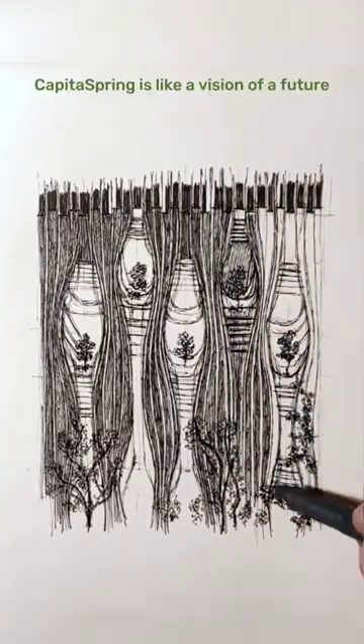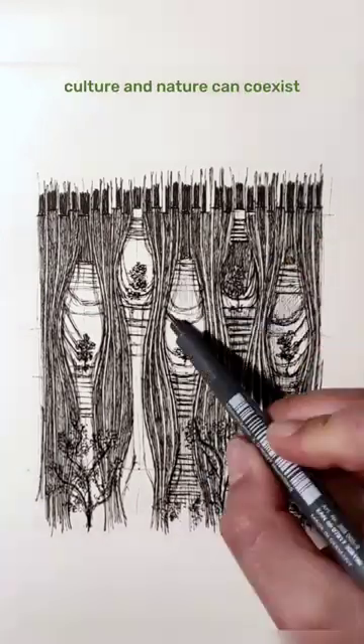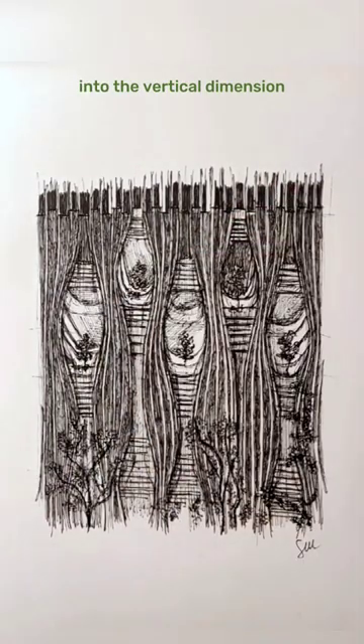To quote the architects: CapitaSpring is like a vision of a future in which city and countryside, culture and nature can coexist, and urban landscapes can expand unrestricted into the vertical dimension.